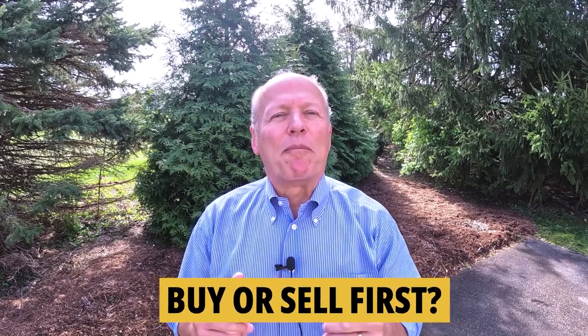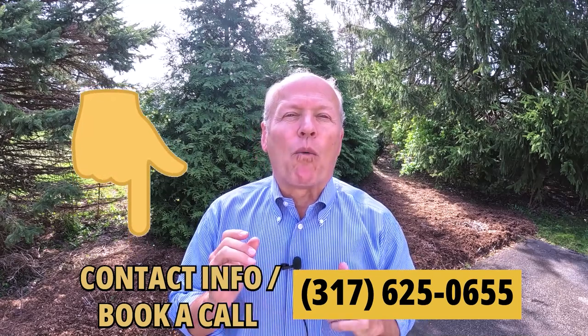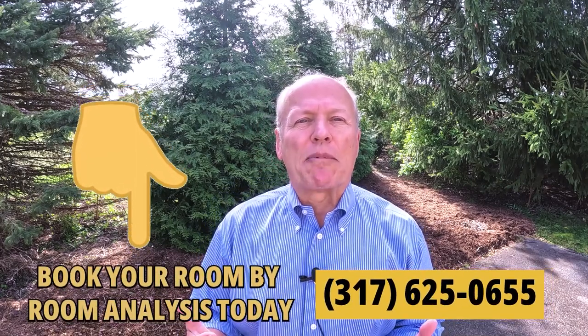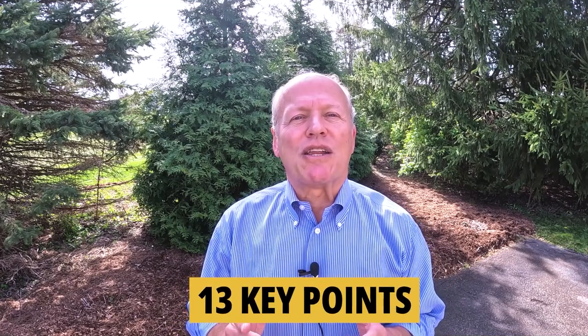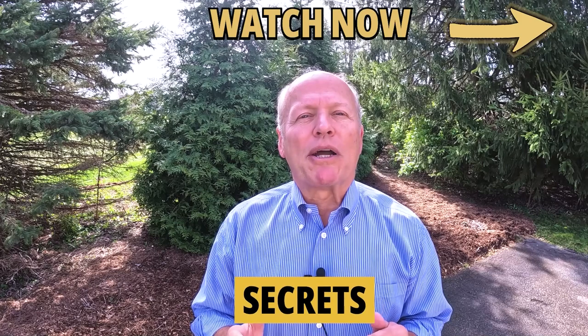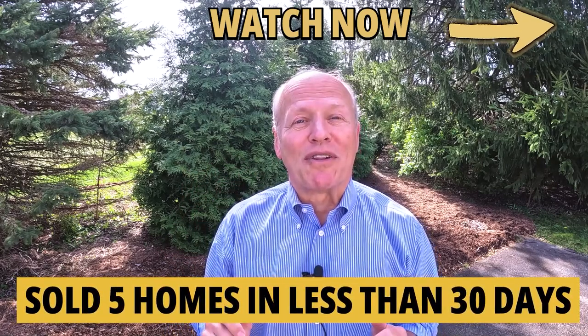If you have a home to sell, this next section is guaranteed to make you money. If you're undecided about whether you need to buy or sell first, I'll be glad to share the pros and cons. We offer a free room-by-room analysis with no cost and no obligation. I guarantee I can help make you money and save you money. My staff and I prepared a short video highlighting 13 key points to help you sell your home for more money, plus secrets on how I sold my last five homes in a grand total of less than 30 days.